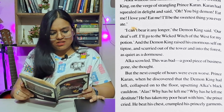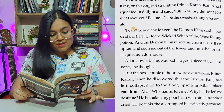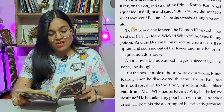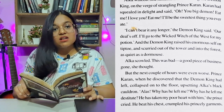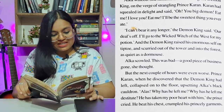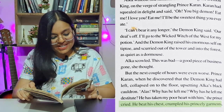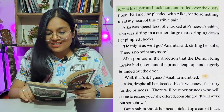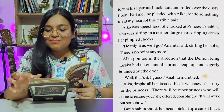Alka scowled. This was bad — a good piece of business gone. But the next couple of hours were even worse. Prince Karan, when he discovered that the demon king had left, collapsed on the floor, upsetting Alka's black cauldron. 'Alas, why has he left me? Why has he left me destitute? He has taken my poor heart with him,' the prince cried. He beat his chest, crumpled his princely garment, tore at his lustrous black hair, and rolled over the dusty floor.